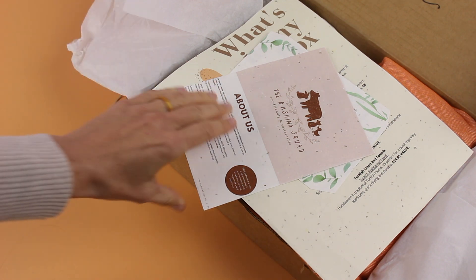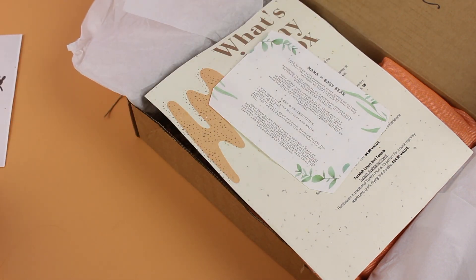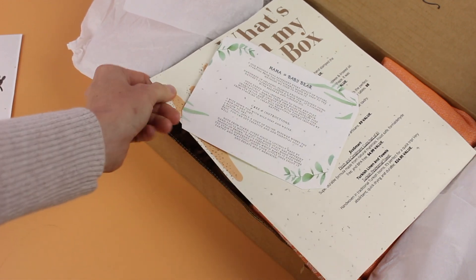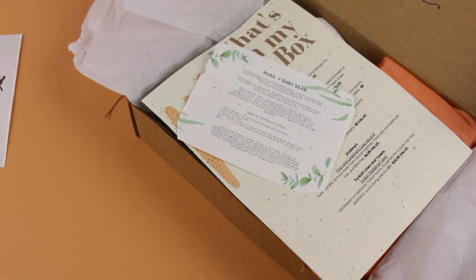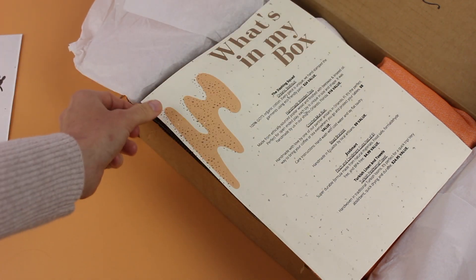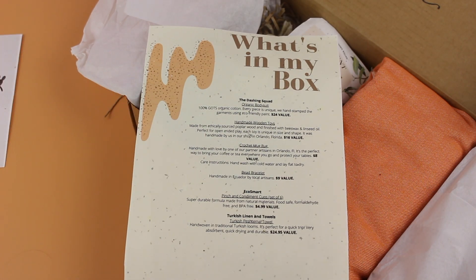Right on top we have their little marketing card — it says 'The Dashing Squad: About Us,' so it tells you about them. I love everything about the packaging, I think it's gorgeous, and this feels like recycled paper. There's a little information card about one of the items in the box, and then their product sheet lists all the items received, a bit about them, and what they retail for.